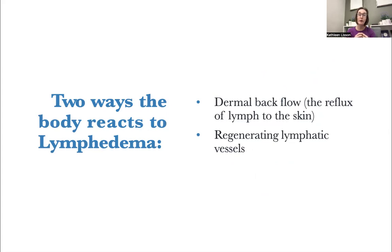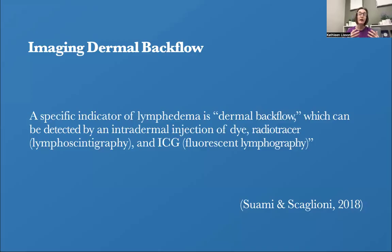There are two ways the body reacts to lymphedema. What we're talking about today is dermal backflow — the reflux of lymph to the skin — and then it's going to go through the skin until it can get to an area without an issue, back into the lymphatic system, and eventually the deeper lymphatic system superficially, and then eventually to that lymph node. There are also times when different clients will have regenerating lymphatic vessels. We know about dermal backflow because of imaging — specifically, ICG indocyanine green imaging, which lets us actually see the lymphatic fluid with a tracer flowing actively and live in the body.